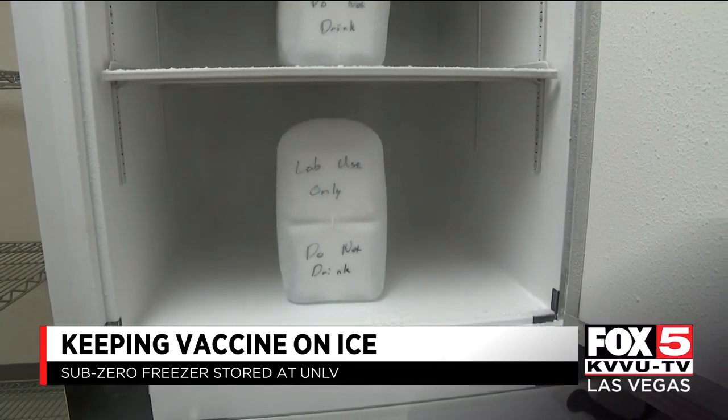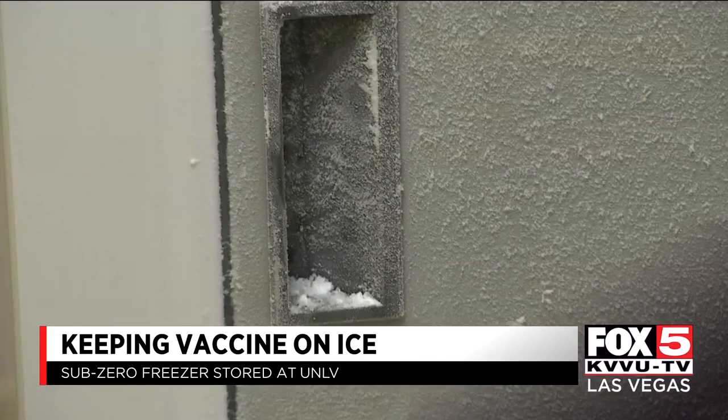Dr. Gardner just hopes once it's ready, people vaccinate. We can have all the vaccines in the world stored in this freezer, but if people don't actually get the vaccines, don't get the vaccinations, don't get the shots, it's not going to get us where we need to be.